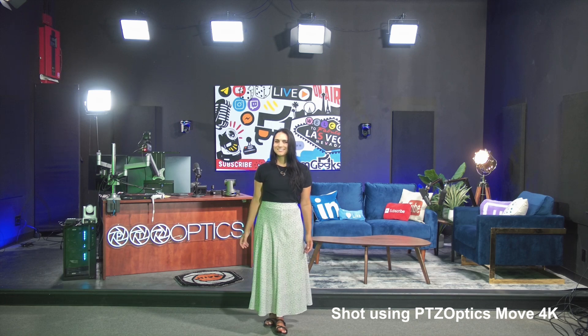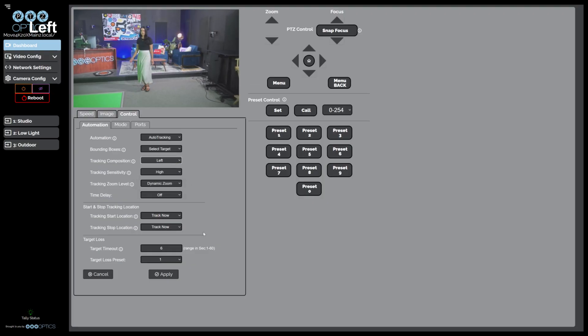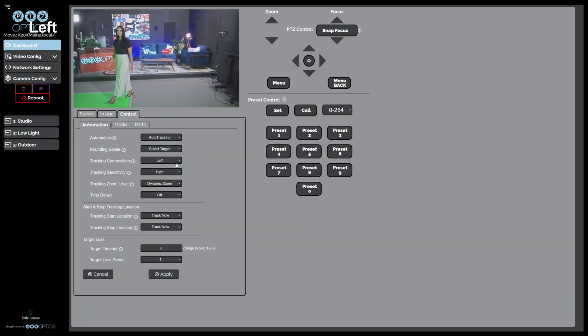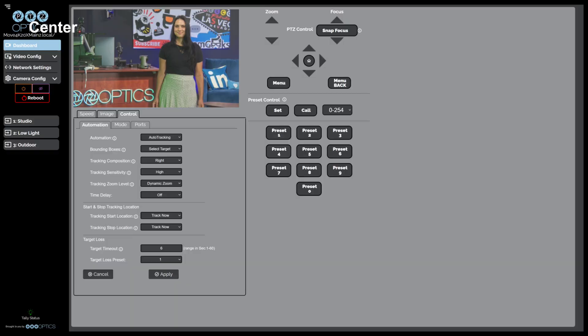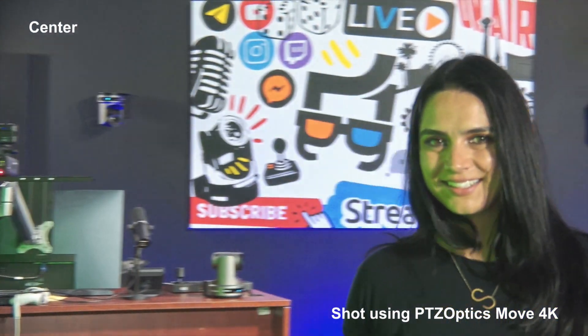Introducing the composition framing for auto tracking in the Move4K. Whether you prefer your subject centered, to the left, or the right, these innovative modes offer the flexibility to frame your shots just as you envision. These modes allow camera operators to determine how they want the subject framed in the scene while the camera automatically tracks the subject.